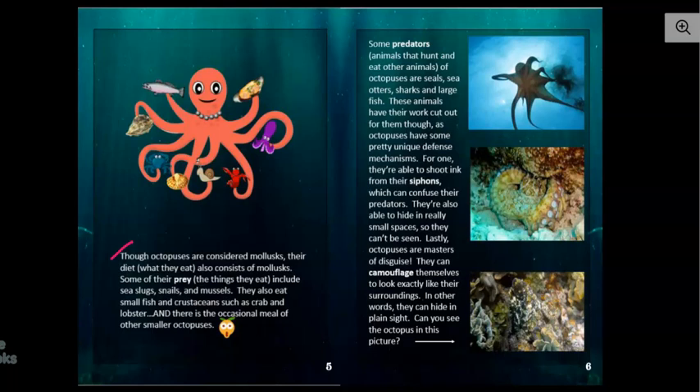Some of their prey — the things they eat — include sea slugs, snails, and mussels. They also eat small fish and crustaceans, such as crab and lobster, and there is the occasional meal of other smaller octopuses. Down here is a mussel — it's cooked, but I couldn't find a picture of one that wasn't cooked that I could use.